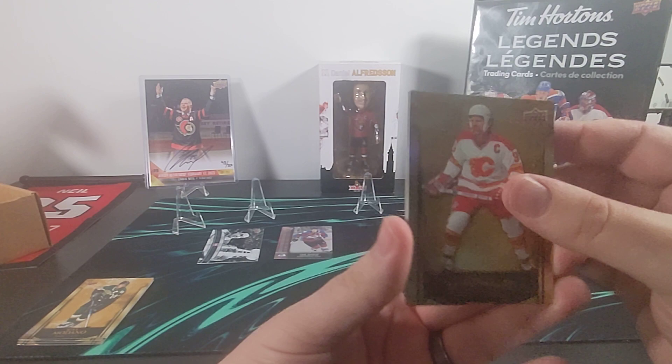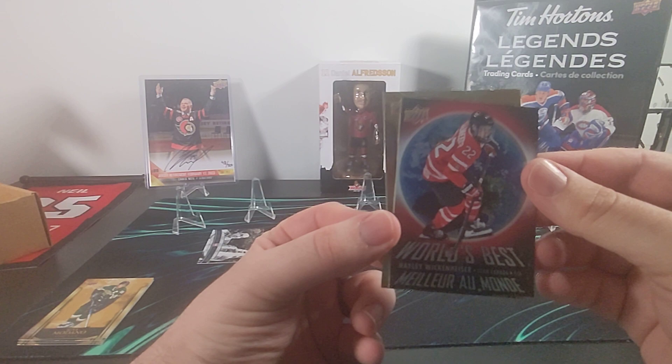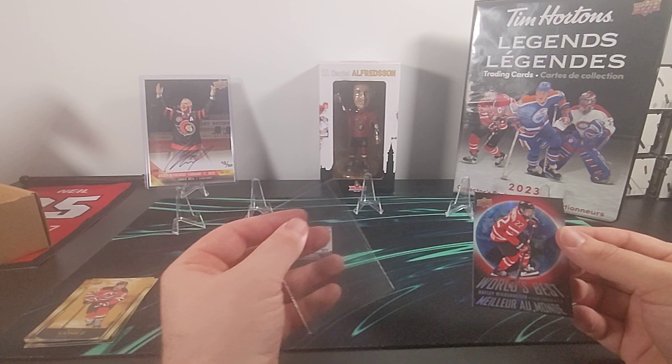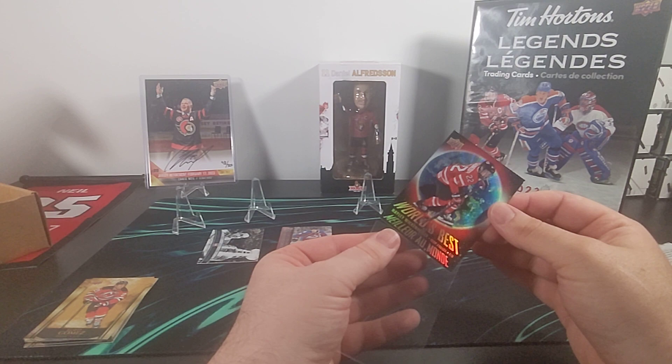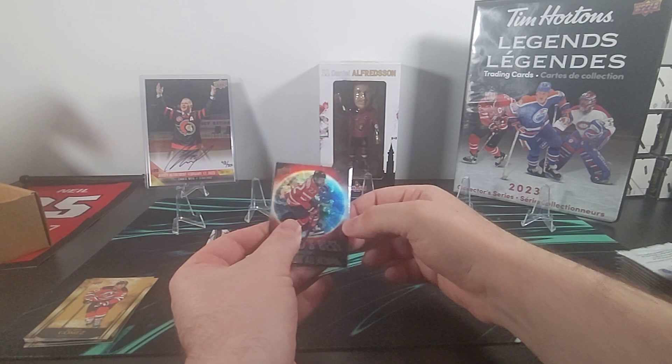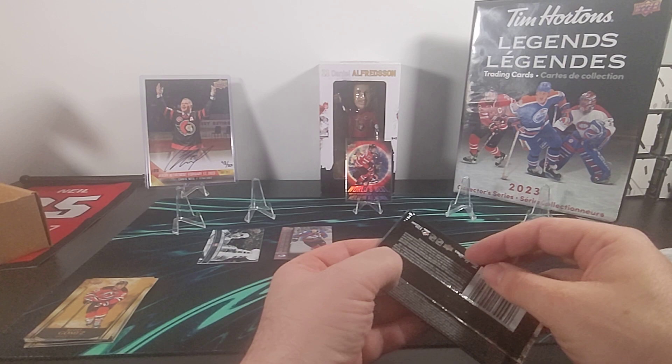There's Lanny McDonald, and here's our World's Best already — and it is Haley Wickenheiser! That's pretty exciting. Obviously Wayne Gretzky is going to take the cake anytime he's here, but as far as these World's Best go I think Haley Wickenheiser would be number two on my list in terms of interest for my own personal collection. So there's our World's Best out of the way, and since we're only three packs in I guess we'll keep going for a while.